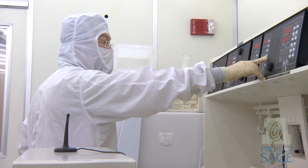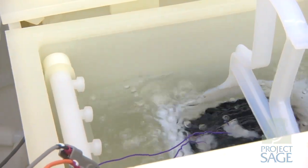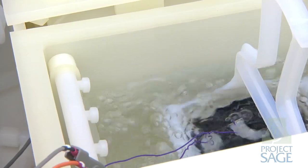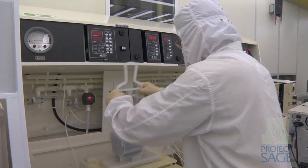Just to give you an example: up until very recently, one modern semiconductor fabrication facility — we call it a fab — could use as much water as a small city of 50,000 to 60,000 people.